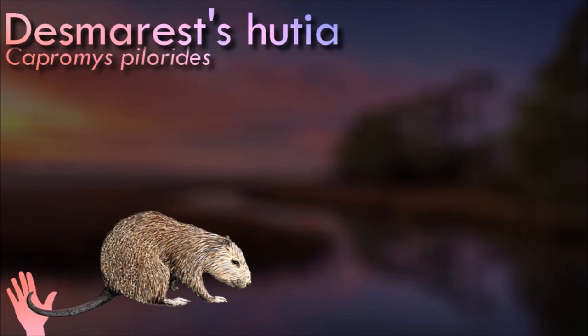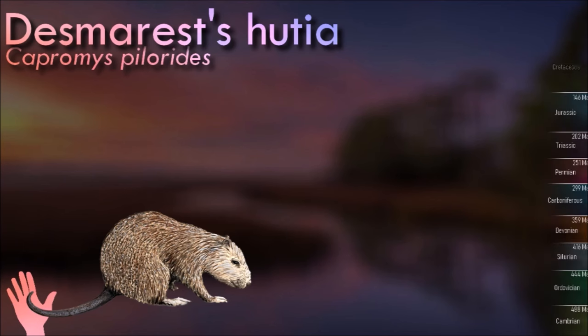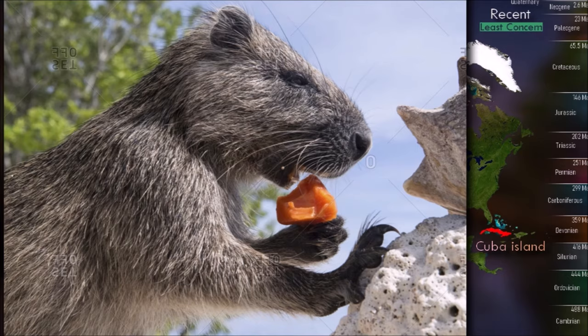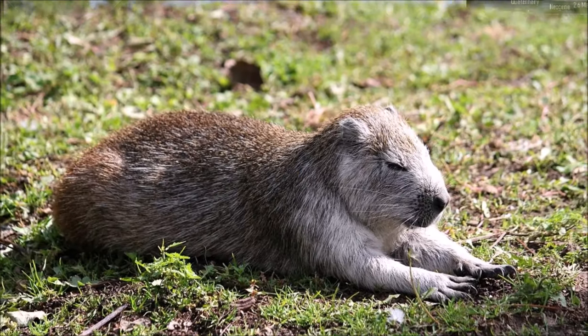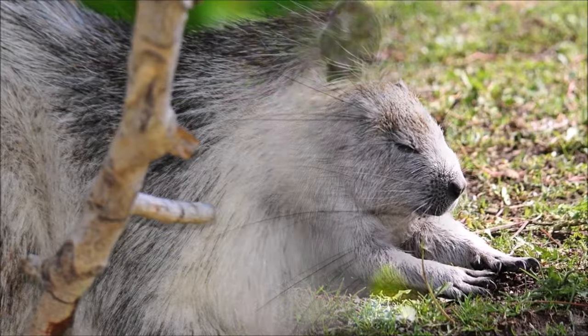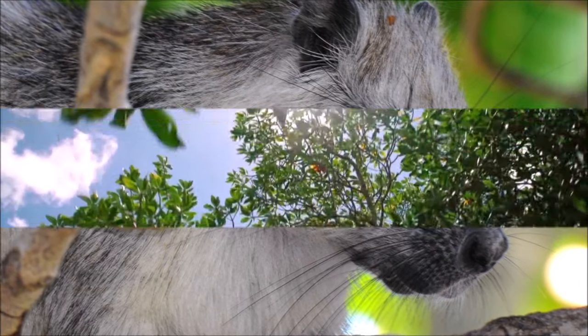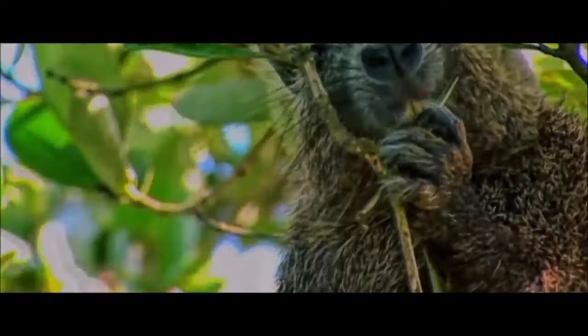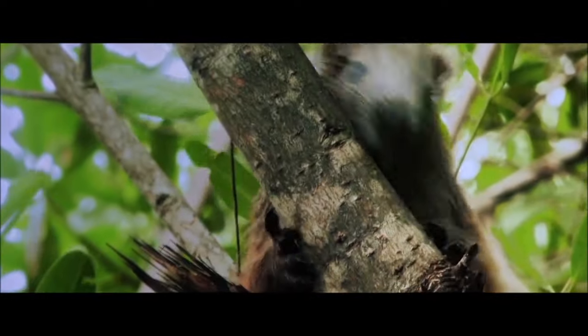Desmarest's hutias normally live in pairs but can be found individually or in small groups. They are diurnal and do not burrow, so during the night they rest in hollows in rocks or trees. They are omnivorous but eat mostly bark, leaves and fruit. Occasionally they will take small vertebrates such as lizards. Both males and females scent mark their territory with urine. Hutias were traditionally hunted for food in Cuba as their flesh was agreeable and their size meant they provided a substantial meal. The Wild Animals Protection Act of 1968 made it illegal to hunt or kill hutias without a permit.